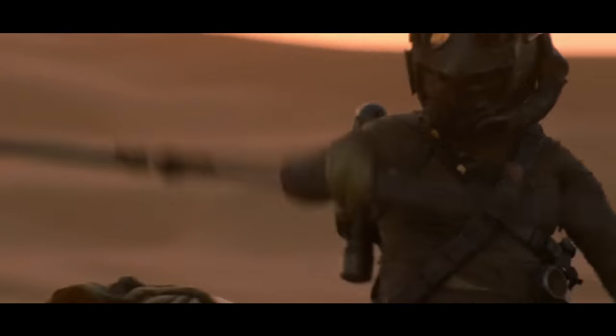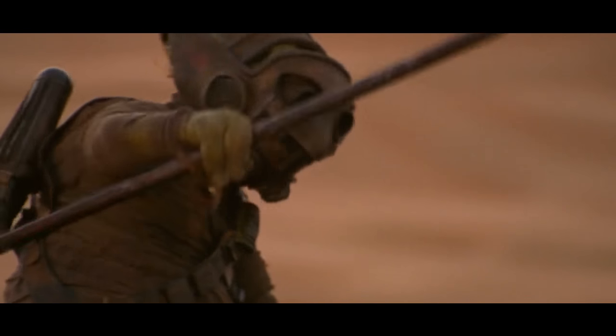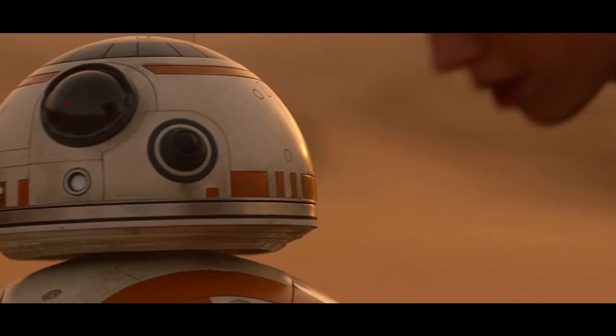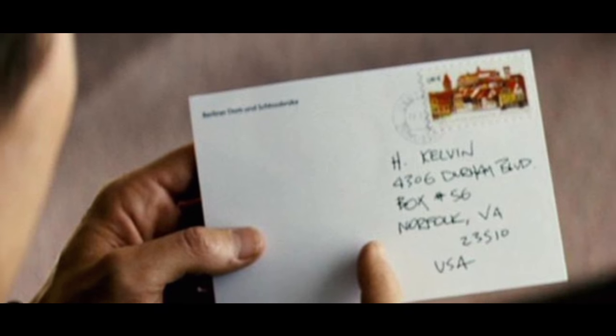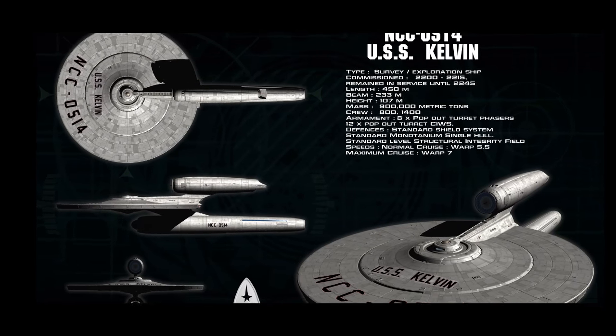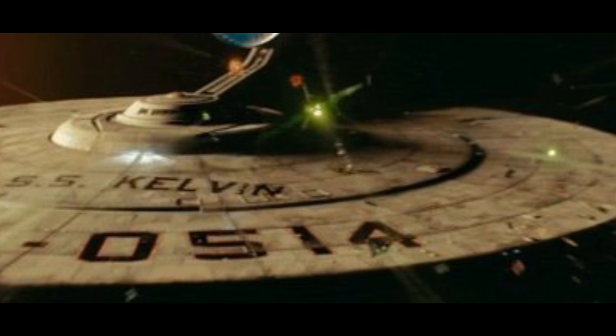Kelvin Ridge. Back to 2015's The Force Awakens, and to the scene in which Rey first encounters the droid BB-8. Rey mentions a place called Kelvin Ridge: 'Stay off Kelvin Ridge.' Kelvin is the name of movie director J.J. Abrams' grandfather, and it's one of his favorite Easter eggs, so it's a name he sneaks into nearly all of his film projects. Another example is the first Star Trek movie, in which the starship in the opening scene was the USS Kelvin.